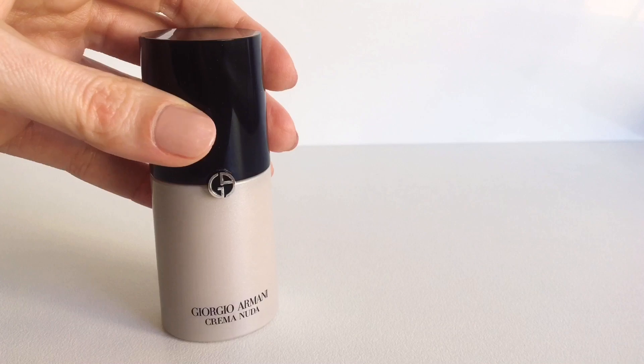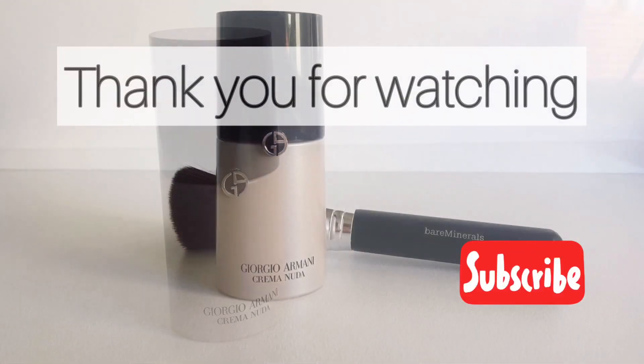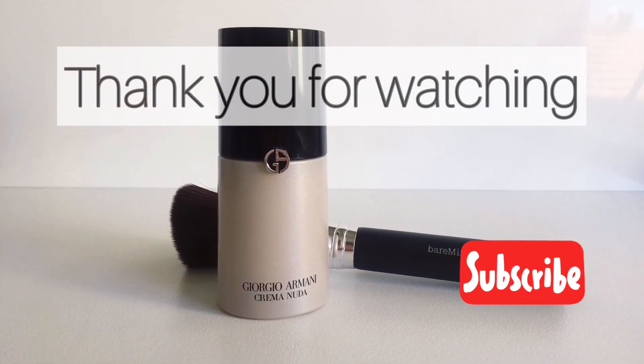I'd like to thank you all for watching. If you enjoyed watching this video, please give it a thumbs up and don't forget to subscribe.